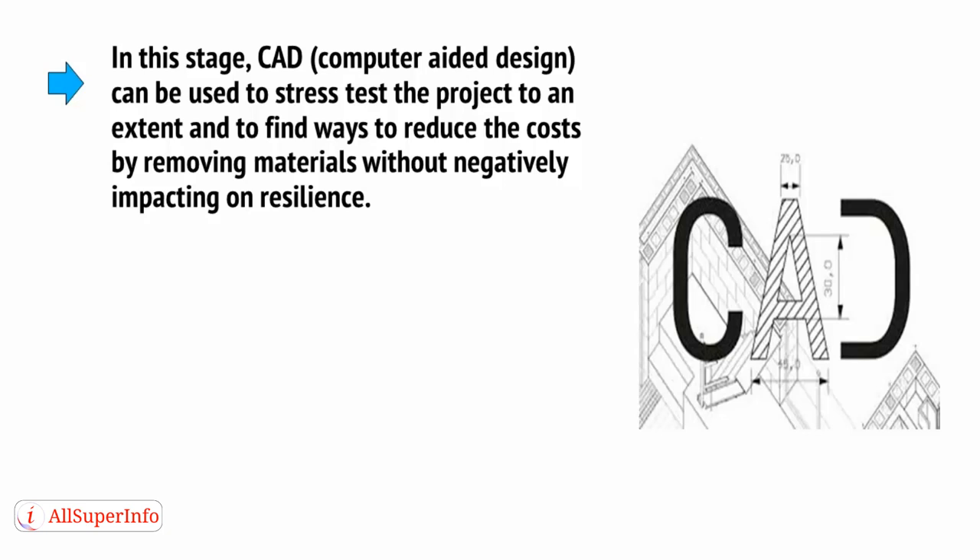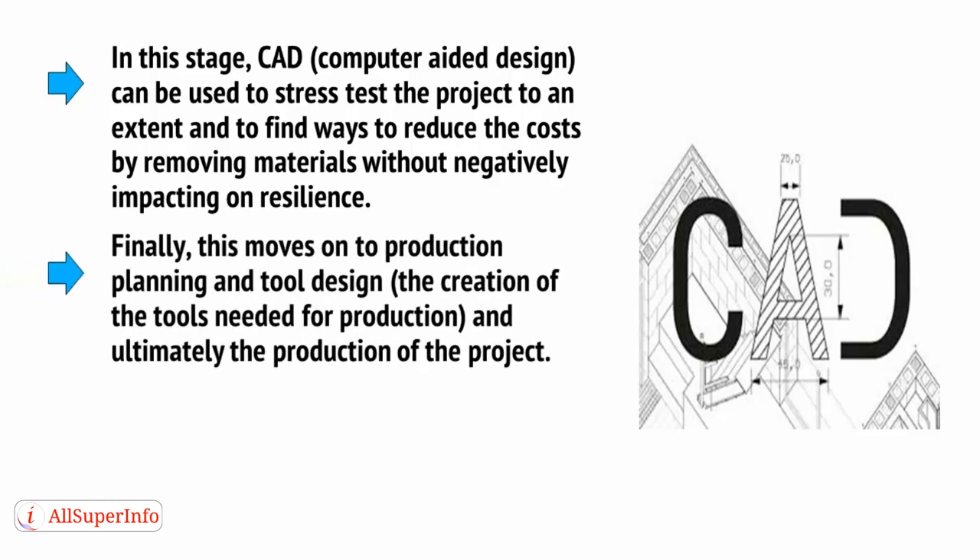In this stage, CAD — computer-aided design — can be used to stress test the project and find ways to reduce costs by removing materials without negatively impacting resilience. Finally, this moves on to production planning and tool design, the creation of the tools needed for production, and ultimately the production of the project itself.